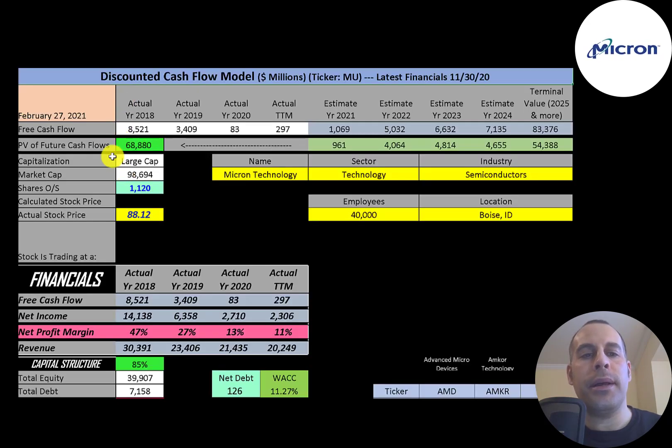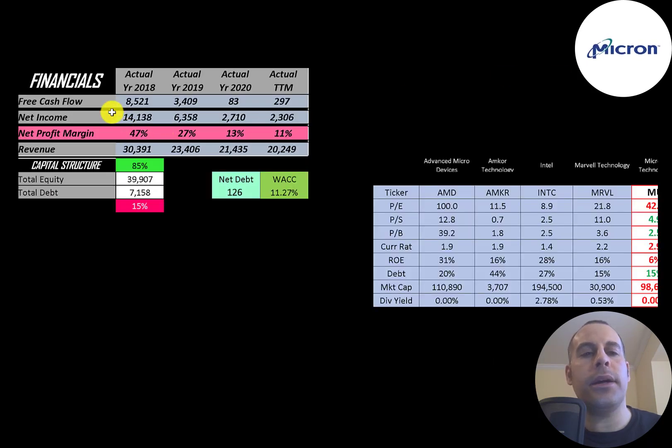Let's get started with the model. This is a large cap company with a $99 billion market cap. They're trading at $88 a share and have 1.1 billion shares outstanding. The way you value a company is you estimate the free cash flows into the future and then discount those numbers back to today's value. Free cash flow is cash flow from operations minus capital expenditures.